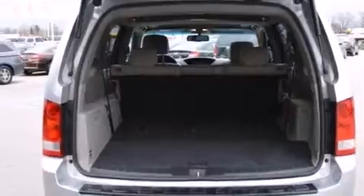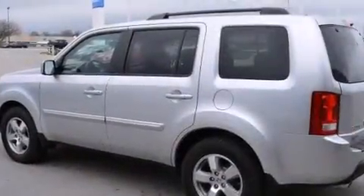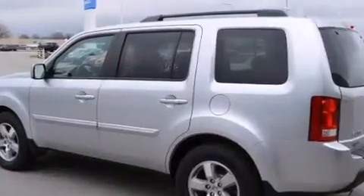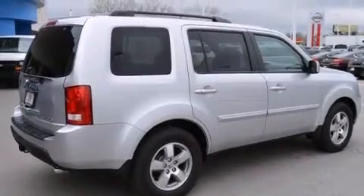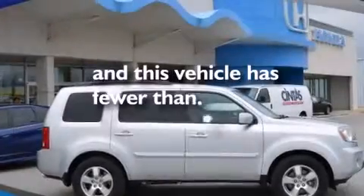The following features are included: dual power seats, air conditioning, a premium sound system, an illuminated passenger side vanity mirror, rear curtain airbags, child seat safety anchors, external temperature display, and this vehicle has less than 31,000 miles.